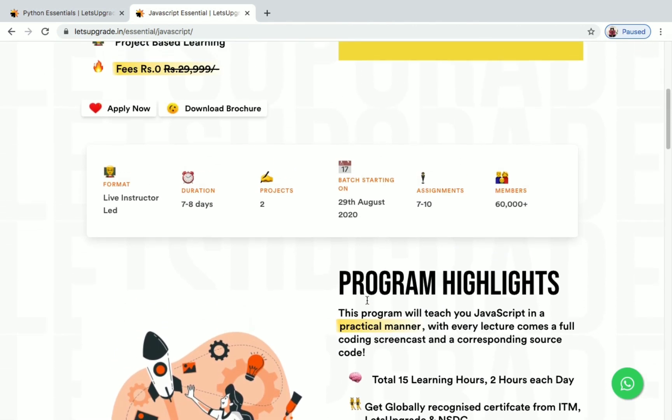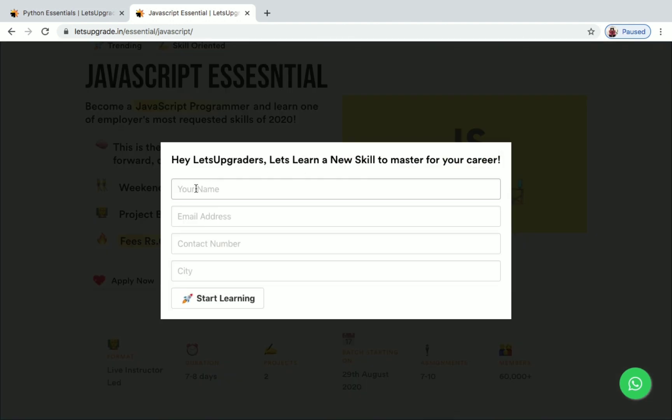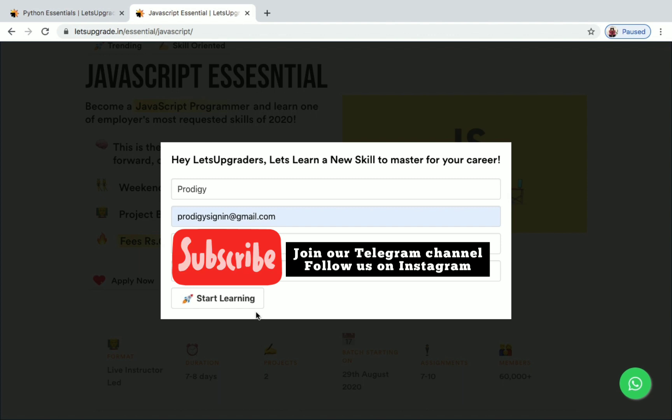Now let's see how to enroll in the class. You can see the 'Apply Now' button — just click on it. A box will pop up asking for your name, email address, contact number, and city. Fill in your details and click on 'Start Learning.'